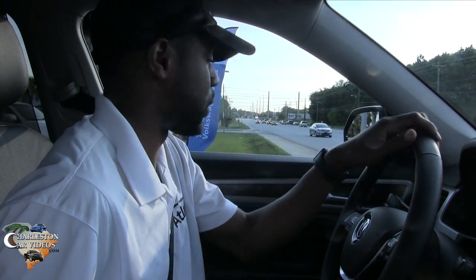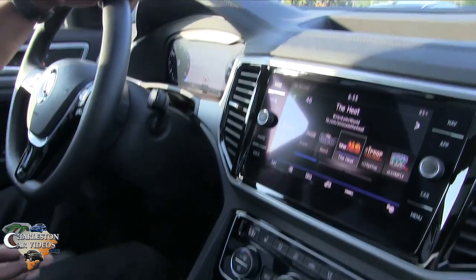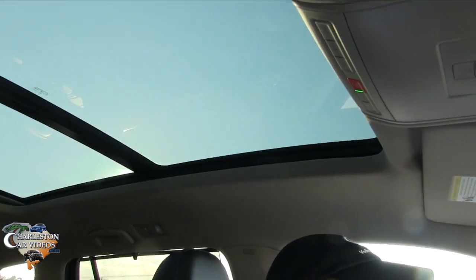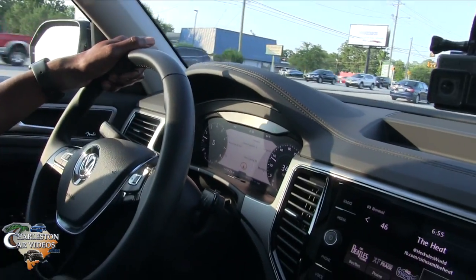So what we have here is the 2018 Volkswagen Atlas. This one is the SEL Premium, which is the highest trim level and the fully loaded version of the Atlas. In this one you have all leather seating, the two front seats are heated and ventilated, the middle row is heated, the steering wheel is heated, and you've got this huge panoramic sunroof.